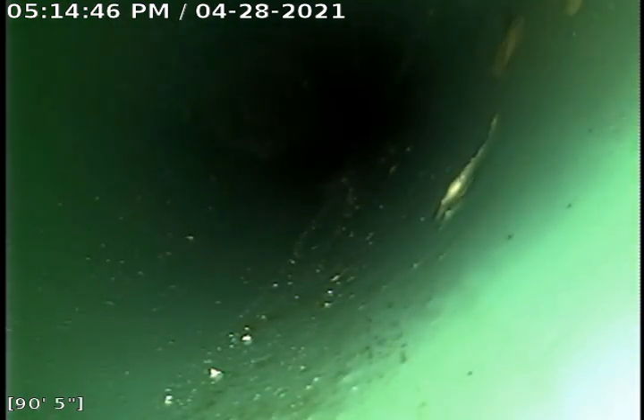Oh yeah, look at that. So that was a barrel. We ran the jetter and the camera in 10 minutes. It's coming out.